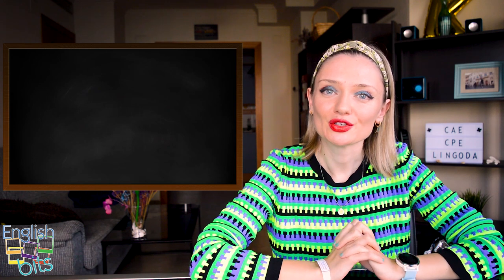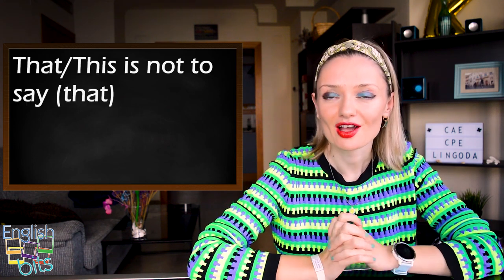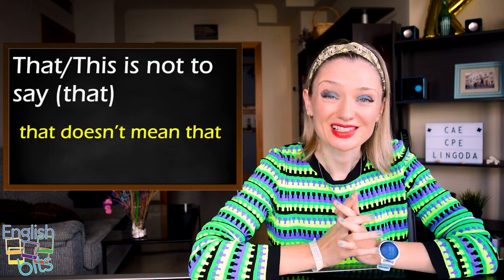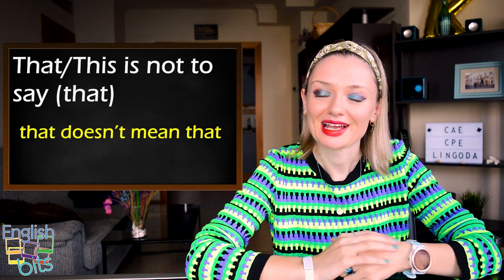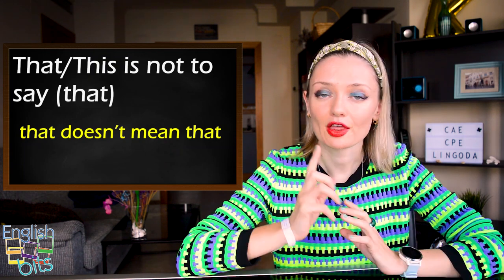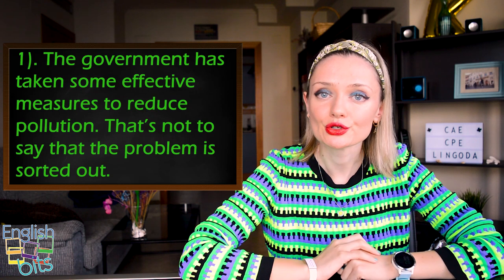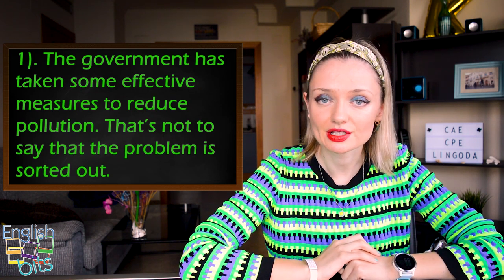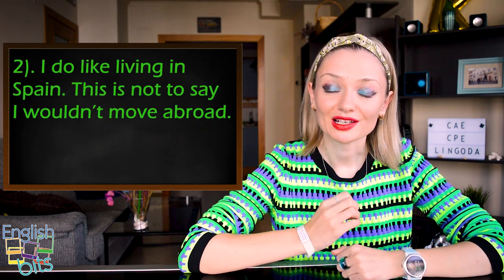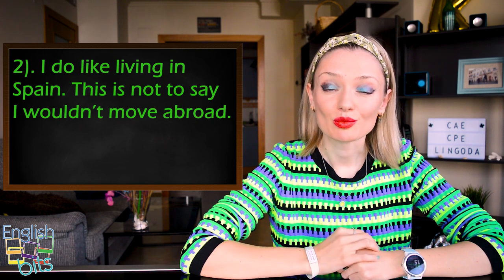Expression number six is 'that's not to say that' or 'this is not to say that' — a synonym for 'that doesn't mean that.' Two examples: 'The government has taken some effective measures to reduce pollution. That's not to say that the problem is sorted out.' And: 'I do like living in Spain. This is not to say I wouldn't move abroad.'